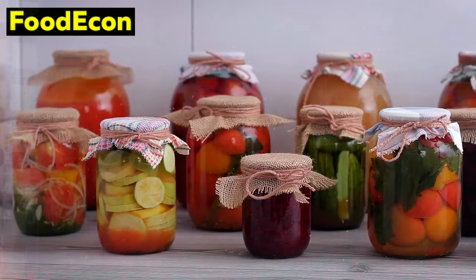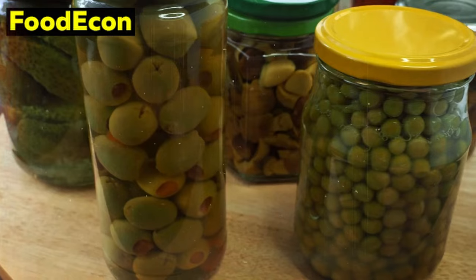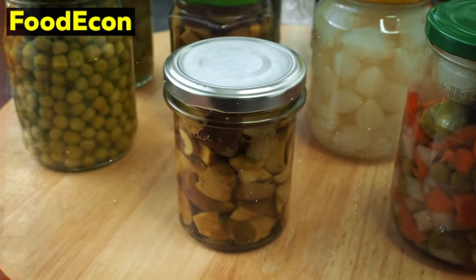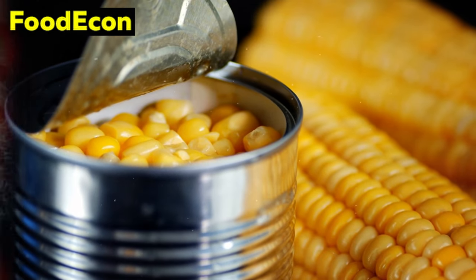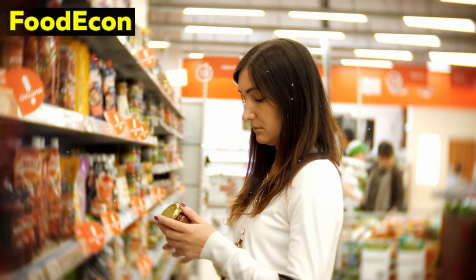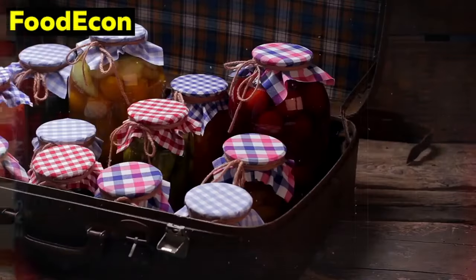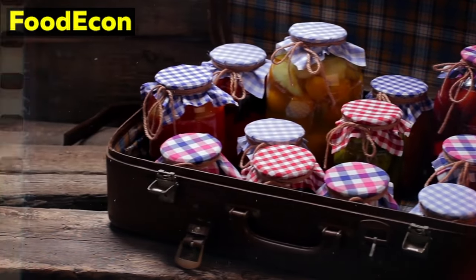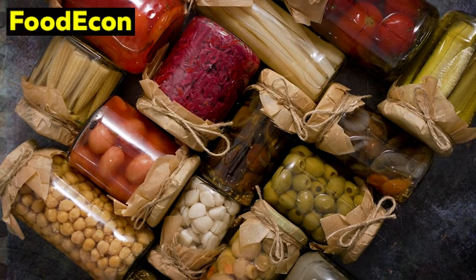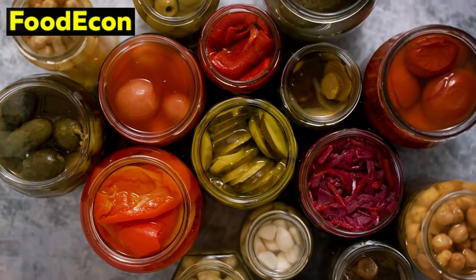Number 6: Canned Vegetables. Canned vegetables, often overlooked, offer a valuable solution for maintaining a nutritious diet during emergencies. Packed at the peak of freshness, these vegetables retain a significant portion of their original nutrients, providing a convenient and accessible source of vitamins and minerals. The canning process involves sealing vegetables in an airtight container, preserving their quality and extending their shelf life. One notable advantage lies in their convenience and long storage life — in times of crisis where access to fresh produce may be limited, canned vegetables provide a reliable alternative. Canned vegetables also contribute to minimizing food waste, as the canning process locks in freshness and prevents spoilage, aligning with sustainability goals.